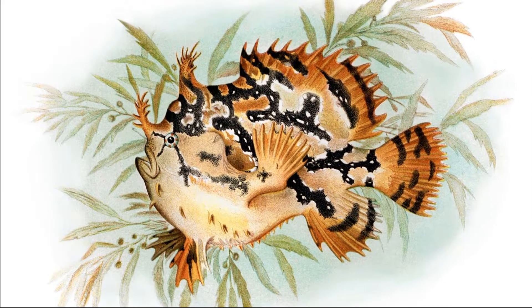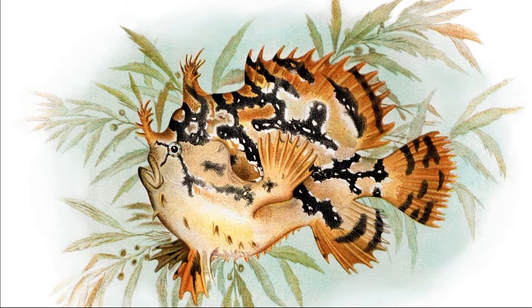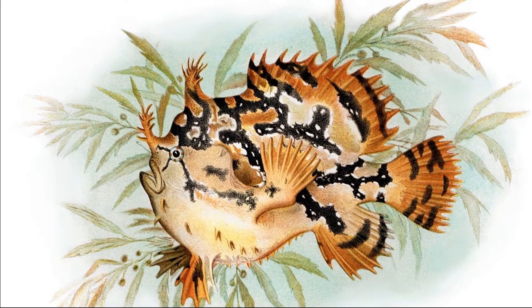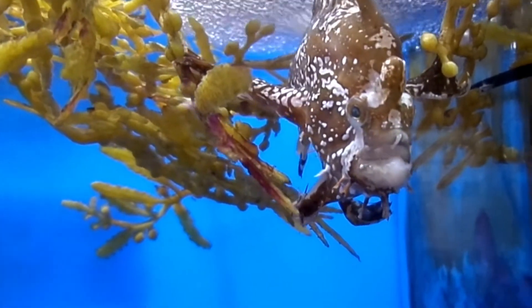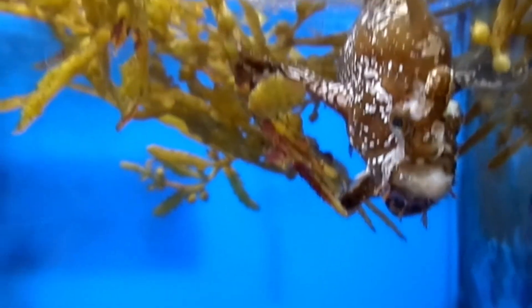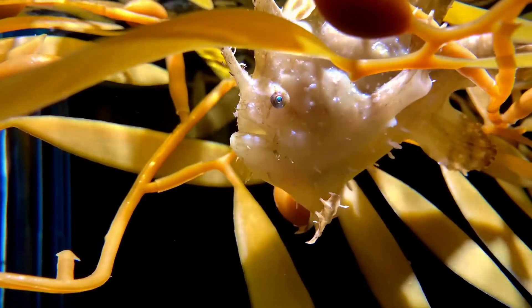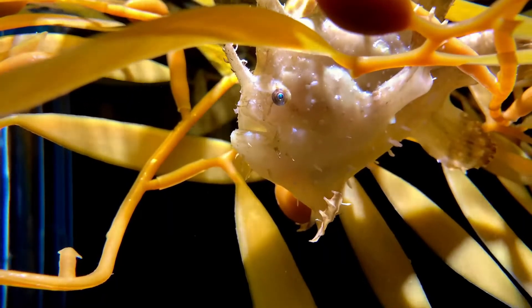The fish has a globular body, with a large upward-directed mouth. The skin is smooth and scaleless. The body is mottled green, yellow, or brown, with many fleshy, weed-like appendages for camouflage. The fish can also change colors from light to dark, allowing them to blend with their environment.